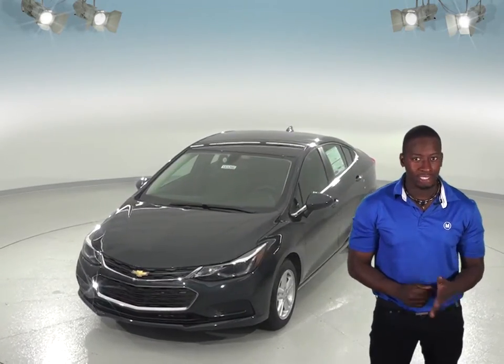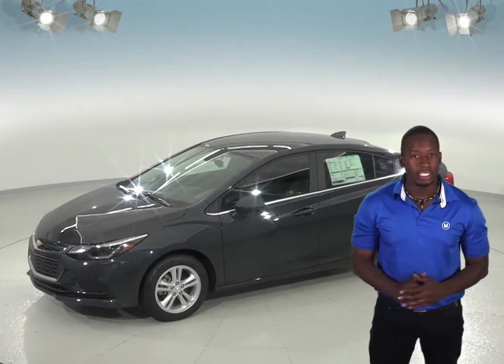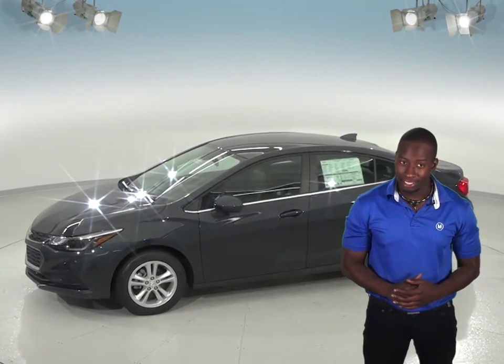The Chevrolet Cruze is designed to look out for you. With features like Forward Collision Alert, this system can sense when you're getting too close to another vehicle too fast using front sensors and alert you to stop. It also comes with a standard lane departure warning system. None of this technology is available in the Hyundai Accent.